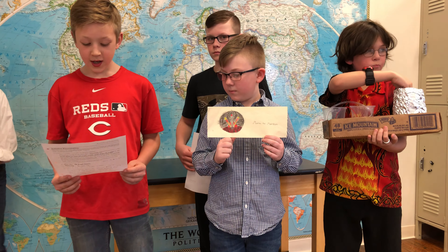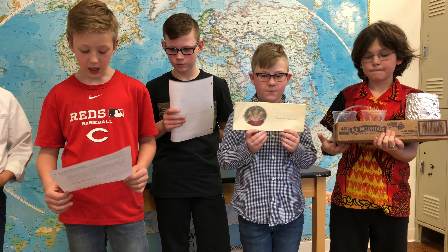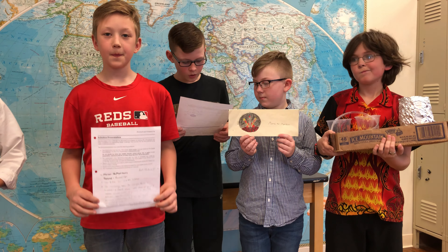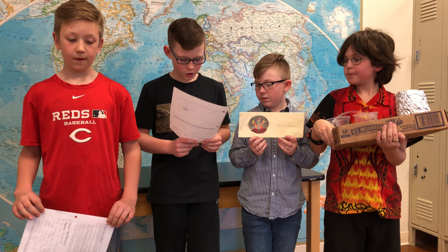We decided to use foil because it was lightweight and would trap the light and hit the solar panel. We studied absorption and reflection and decided on foil. We built a tower higher to 17 centimeters to attract more light so light would not disperse. Since we knew light traveled in a straight line, it would go straight in and bounce off the solar panel.